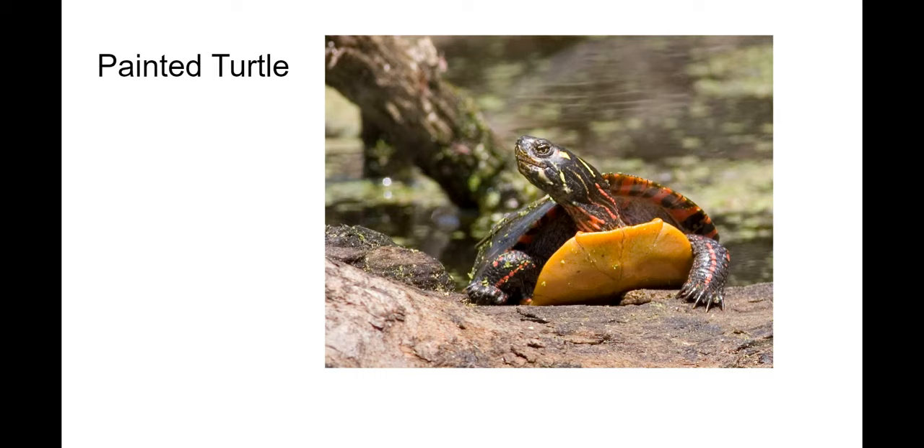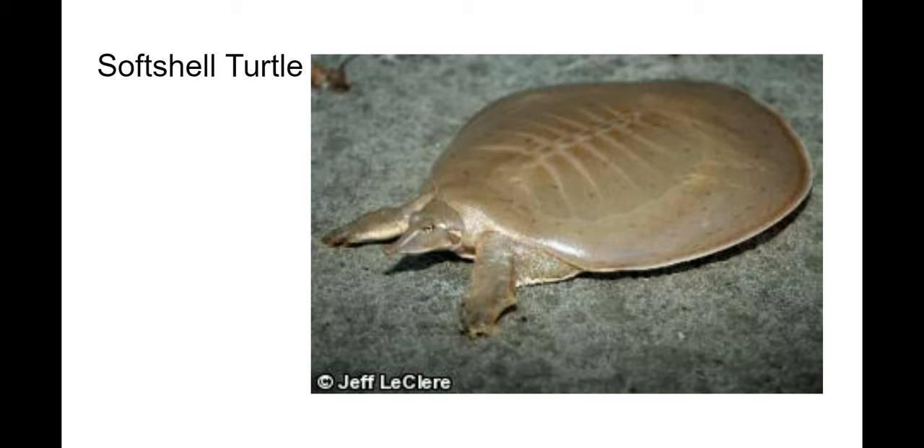And then the soft shell turtle — I've seen one of these in my life. They're known because of their softer shell. They have a circular kind of shell as well, and it's flat with a really long snout.